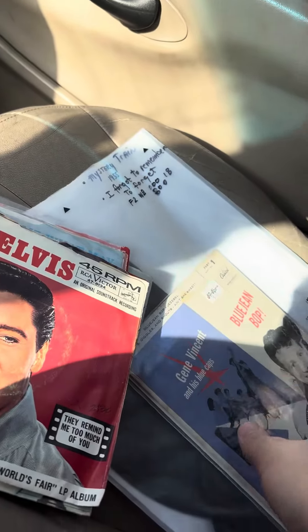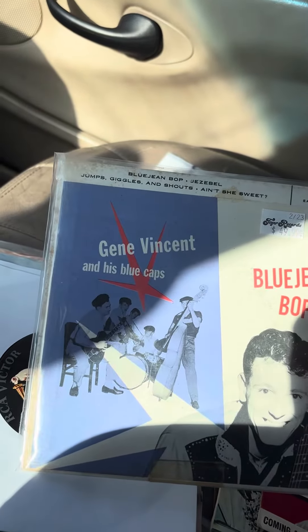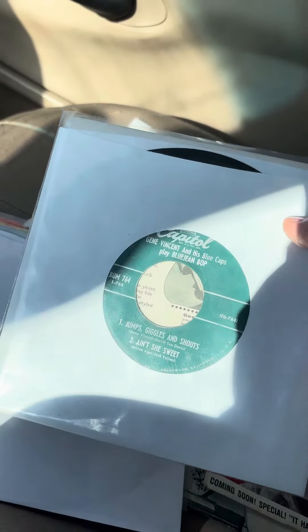And finally, the best of them all — Gene Vincent Blue Gene Bop Volume 1, or should I say Part 1? I think this thing goes for more than 50 bucks. Again, this is all free. They all did this because of what unfortunately happened at their store.